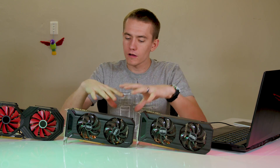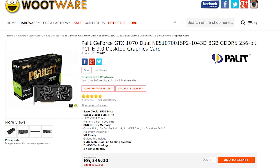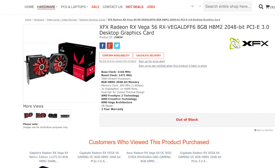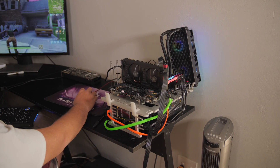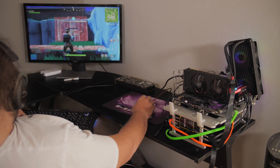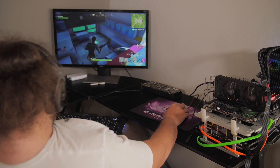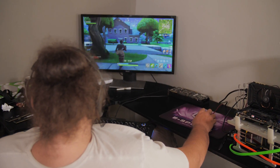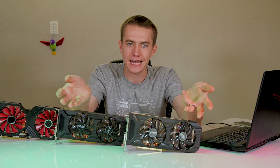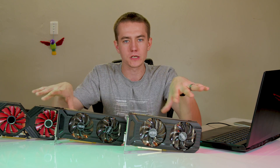The cards we used for testing are all from Wootwear — if you're in South Africa, definitely check them out. We have the Palit 1070 Dual and 1070 Ti Dual, which are the least expensive 1070 and 1070 Ti cards you can get in the country, and then the XFX Vega 56. These cards boosted up to about 1.9 to 1.95 gigahertz during testing. We ran everything on a test bench with an 8700K clocked to 5 gigahertz, 16 gigs of RAM at 3200 megahertz, Windows 10, latest drivers. We tested several games at 2560x1440 with high settings and low anti-aliasing, keeping settings consistent across all benchmarks.